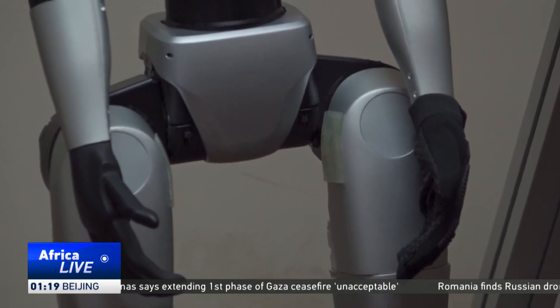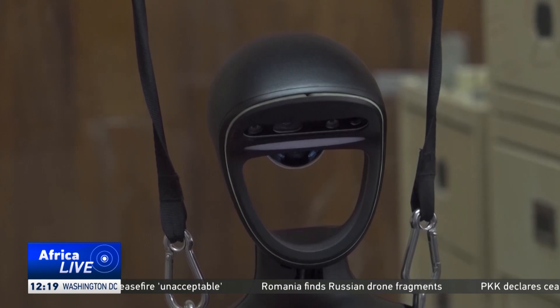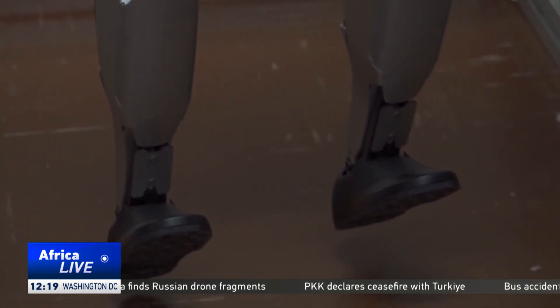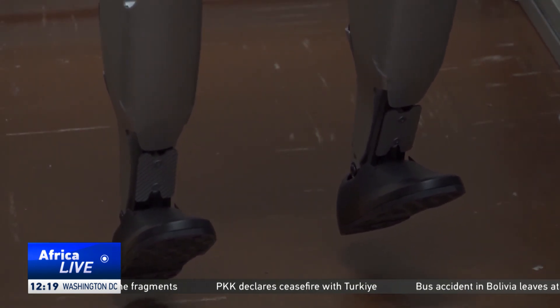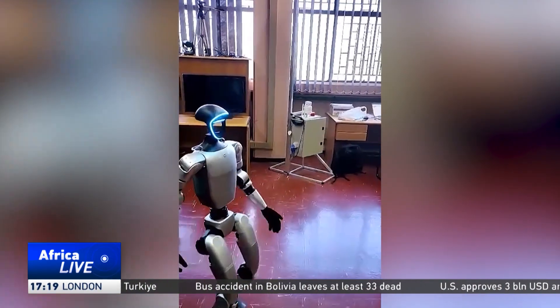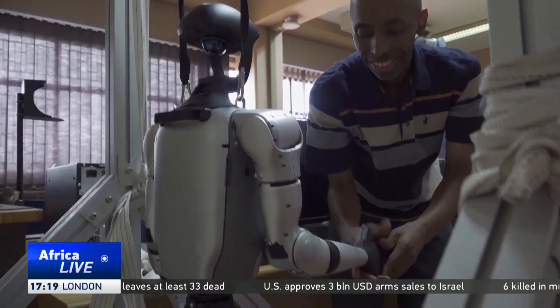A humanoid robot is a robot that has a body structure similar to that of a human, including features such as a head, two arms, two legs, and a torso. The university says this humanoid robot demonstrates how technology is evolving in terms of machines that can mimic human movement and capabilities.